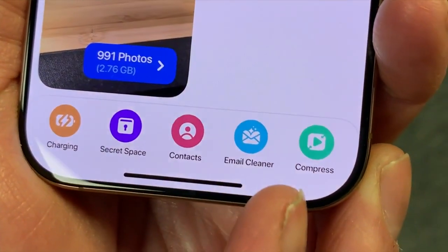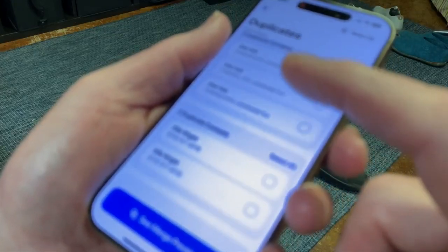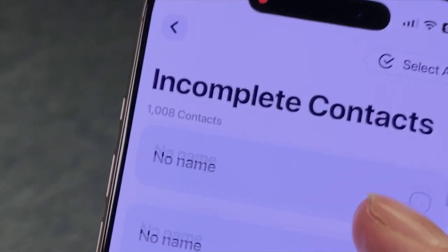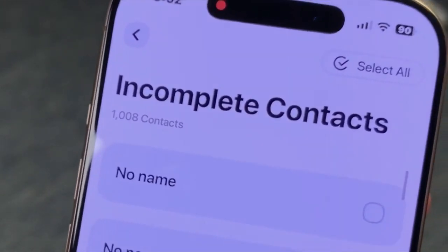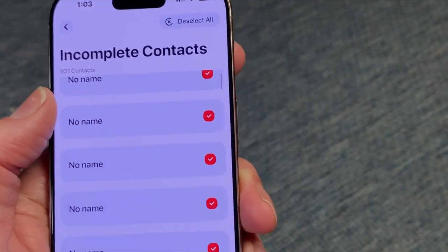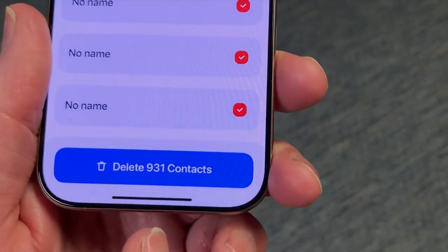Cleanup takes care of your contacts too. This phone has over 3,000. Hundreds are duplicates with the same information, and over a thousand are incomplete — maybe just numbers, no names. Select the duplicates and Cleanup merges that information into just one entry.